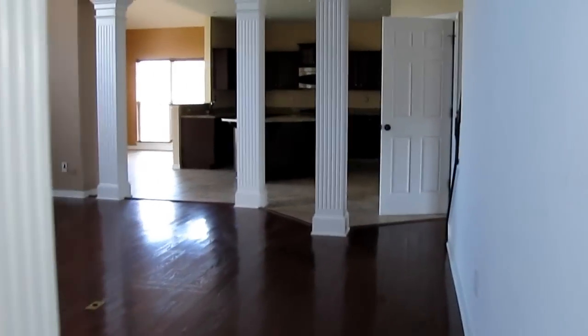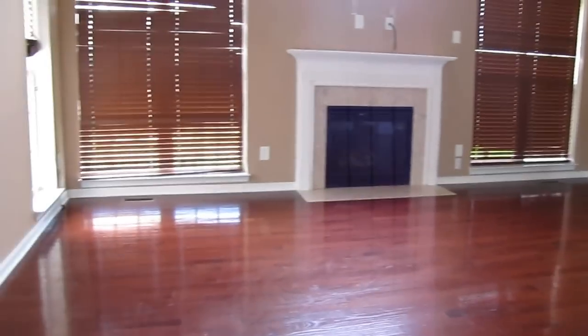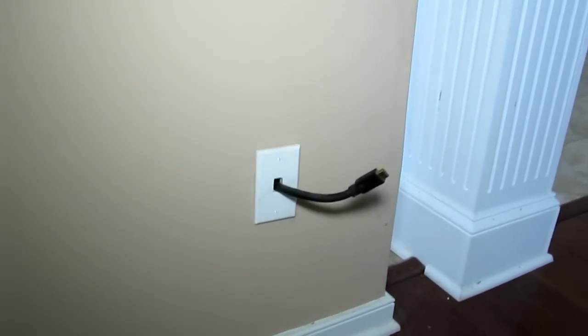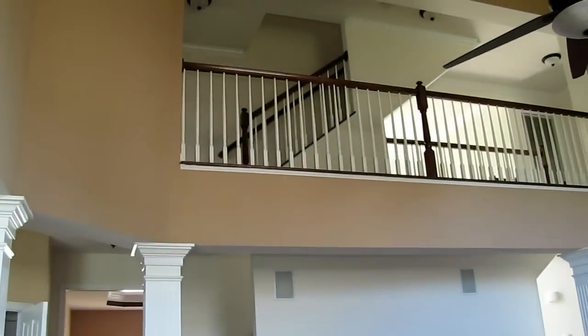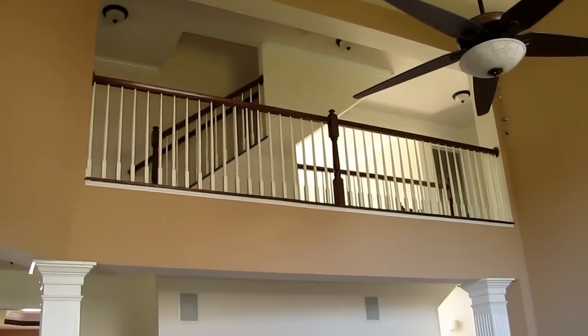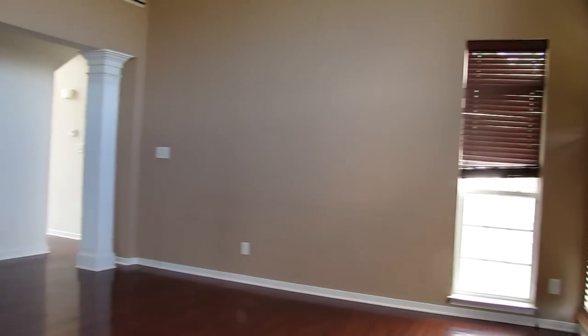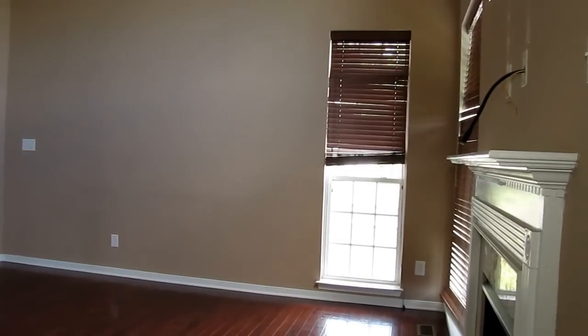As we move into the family room, we've got nice wood floors throughout. We've got the gas logs, nice vaulted ceiling, plenty of light in this room, and a ceiling fan. They did come in and put surround sound speakers on all four corners. There is our junction for the audio-visual system and they also have the wiring for your HDTV. Looking toward the front of the house, we've got the nice staircase and the walkway on the second floor — a really nice floor plan here on this first level with plenty of wood floors.